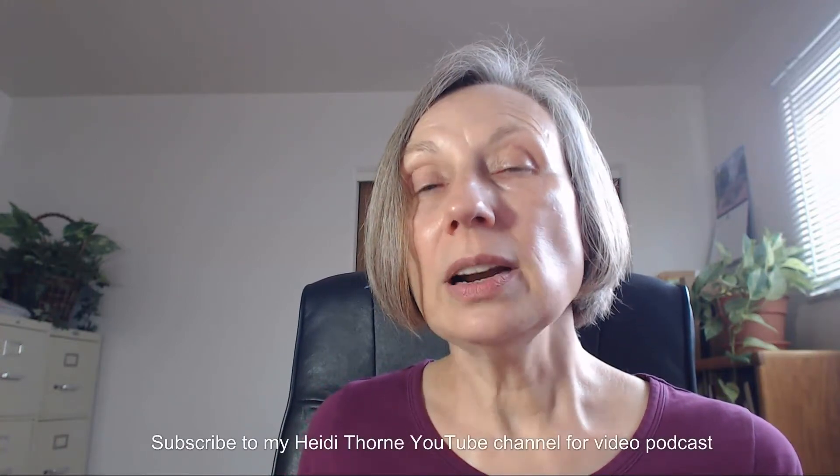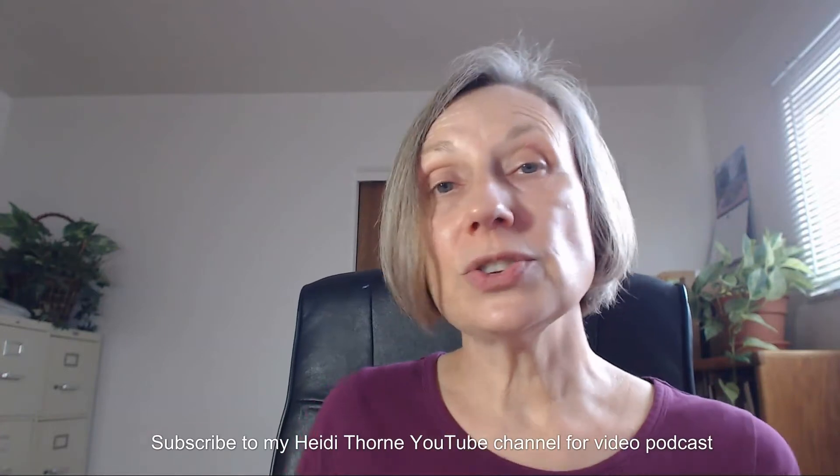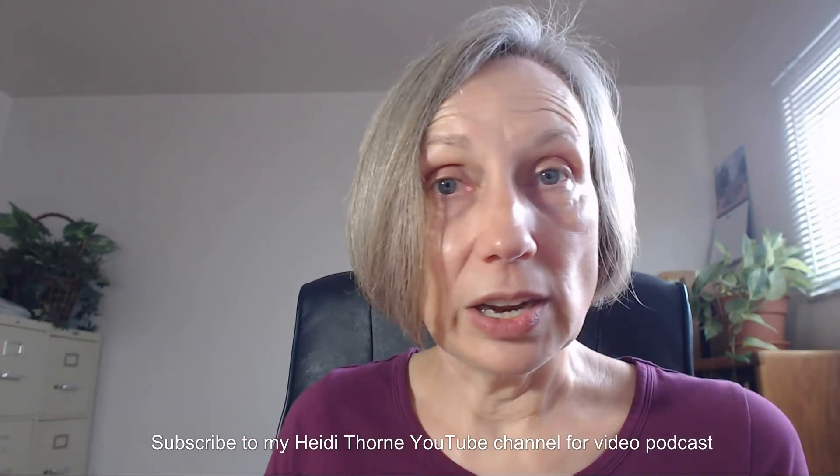If you like the video version, I'm on YouTube — just subscribe to my Heidi Thorne YouTube channel and turn on notifications. My self-published books are on Amazon; search for my Heidi Thorne author page. They're available in print, ebook, and audiobook. My audiobooks are available on Audible and Apple Books. Share The Heidi Thorne Show or my books with your friends on social media. My website is HeidiThorne.com. Thank you for listening, and have a great day.